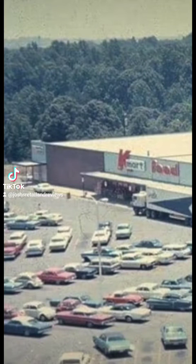Back in the early 1960s when Kmart first opened, they had a food store called Kmart Food. This was before the Super Kmart Center and also before the Big Kmart where Kmart had expanded pantry. Kmart had their own food store called Kmart Food.